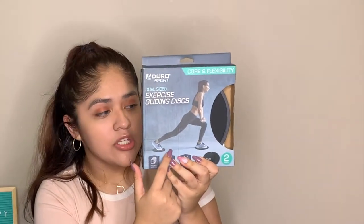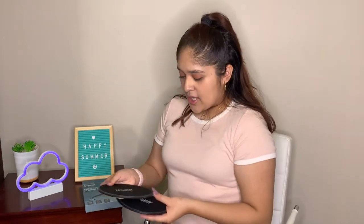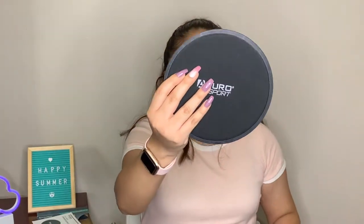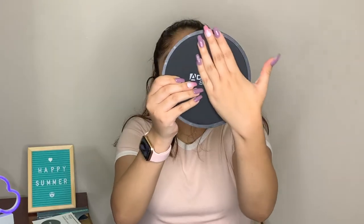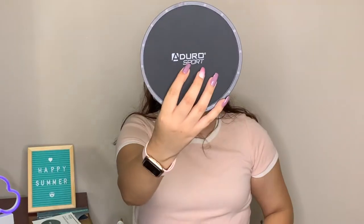Last but not least from TJ Maxx, we have these dual-side exercise gliding discs. The model shows you place them under your feet or knees to engage your lower body and abs during floor exercises. I've been getting into Pilates lately and these discs are used in those videos, so I was very happy TJ Maxx had them. The back side is hard plastic and the front has a soft fabric surface. The brand is Dual Sport.